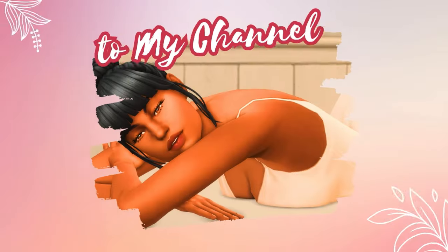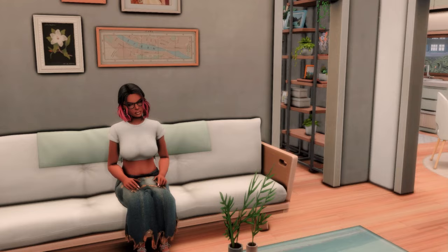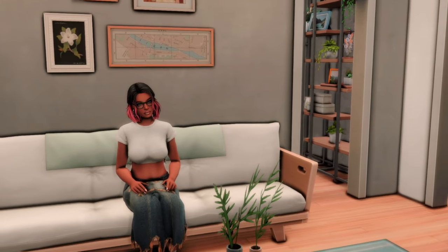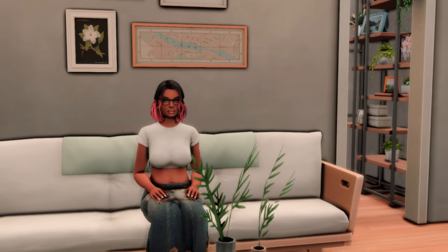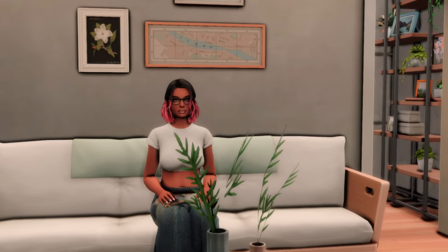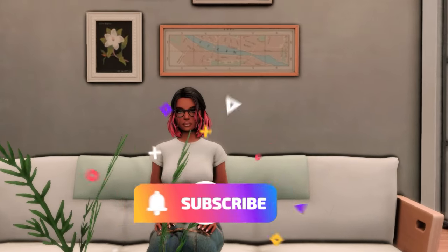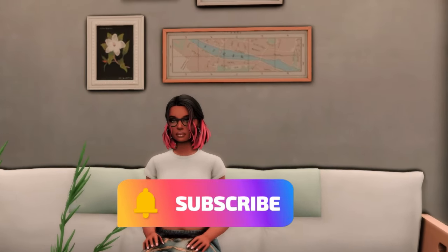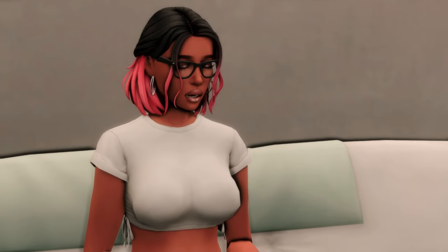Hello, you don't even know my name but I am happy you came by. Hey guys, welcome back to the channel. Thank you so much for clicking my video. I hope wherever you are, you are doing well today. If you are new and this is your first time here, welcome in. My name is Sima Wallah but you can just call me Wallah. In today's video we are talking about a brand new mod by Turbo Driver.